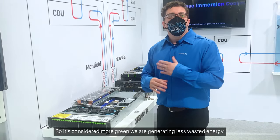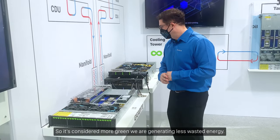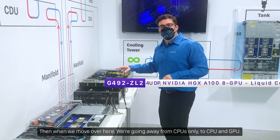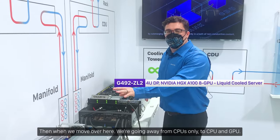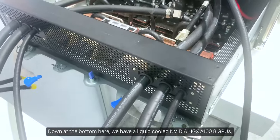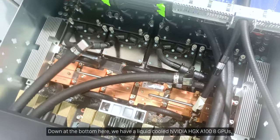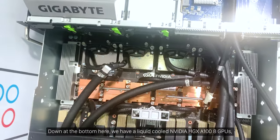Then when we move over here, we're going away from CPUs only to CPU and GPU. Down at the bottom here we have a liquid cooled Nvidia HDX A100 with 8 GPUs.